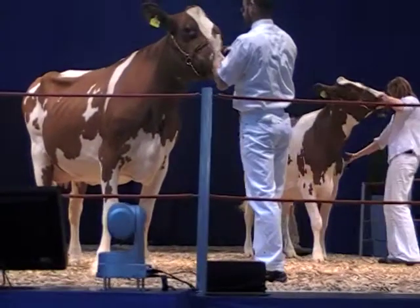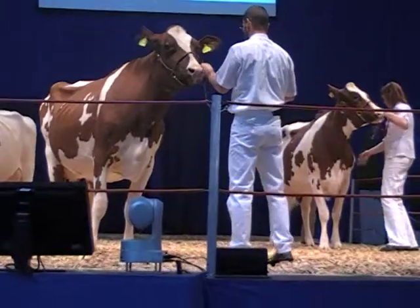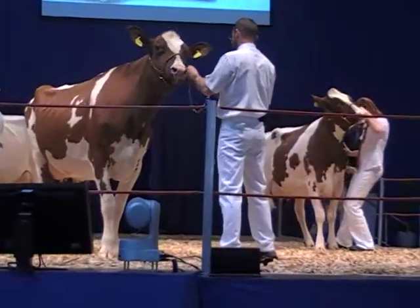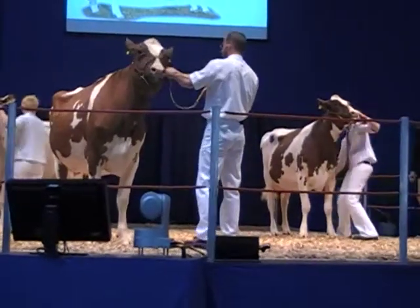Vielleicht – wo ist denn der Fanclub hier? War das nicht der Schleswig-Holsteiner Fanclub? Ihr seid andere Fans, aber auf alle Fälle möchten wir ganz herzlich begrüßen diese Nachzugsgruppe von Kehl.